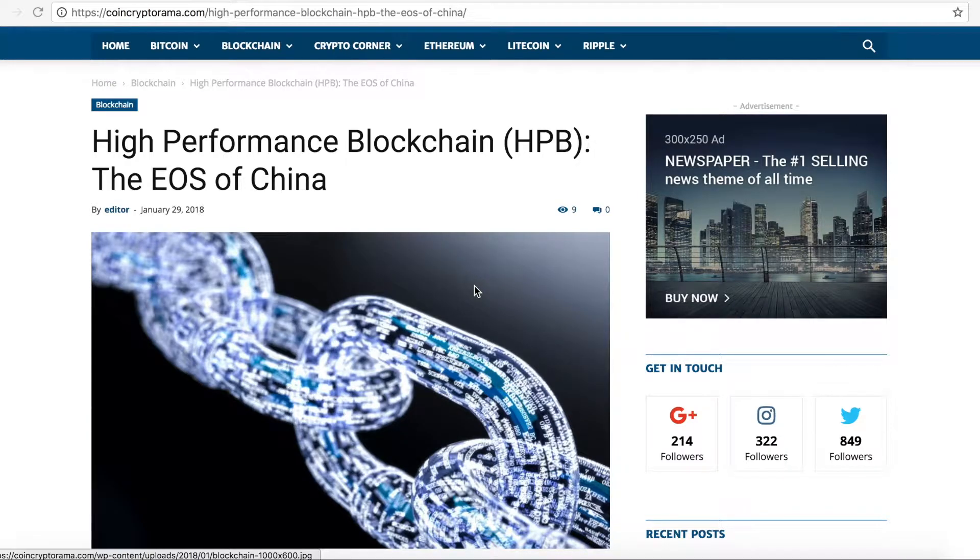Hello everyone, welcome back to my channel. Today I want to talk about HPB, the high-performance blockchain, also known as the EOS of China. Because it's so similar to EOS, people have tagged it the EOS of China.